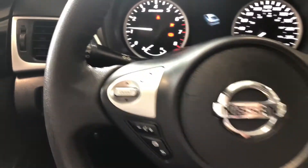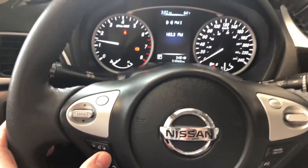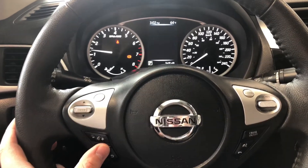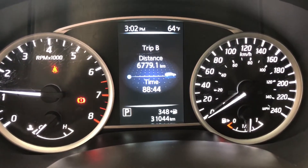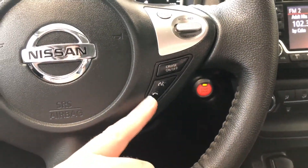Taking a look on the left side of the steering wheel, we have your volume options, and this button right here will allow us to navigate through our multi-information display. This Sentra does have 31,044 kilometers on it. On the right side you will find your cruise control speed settings and your hands-free calling.